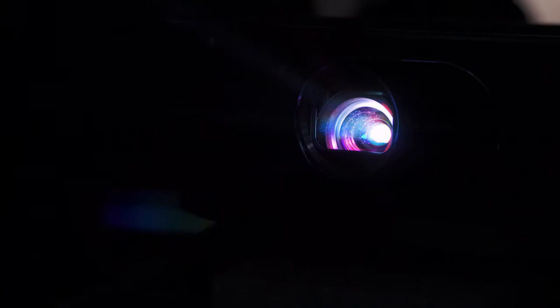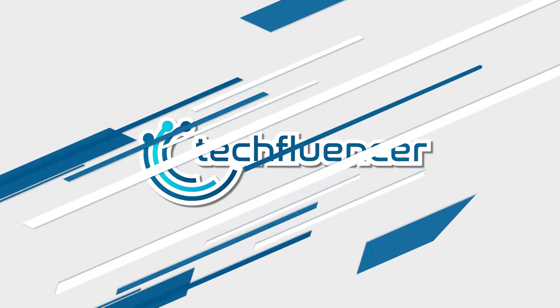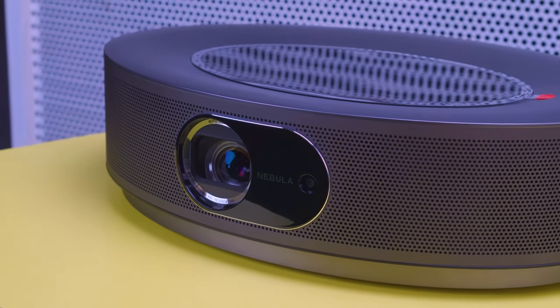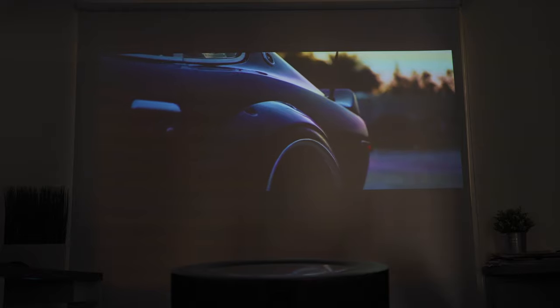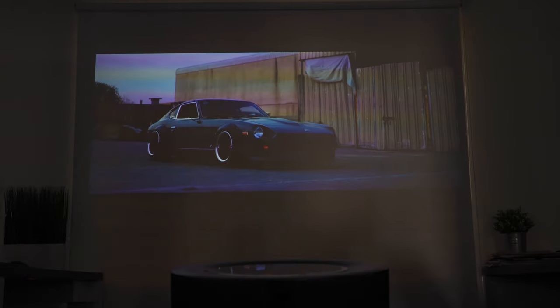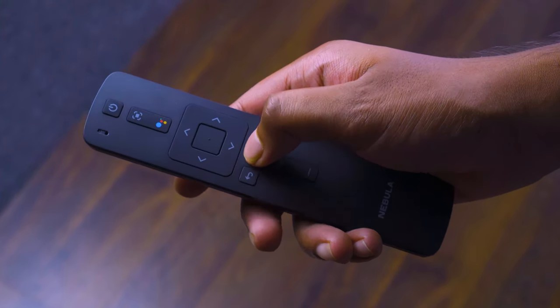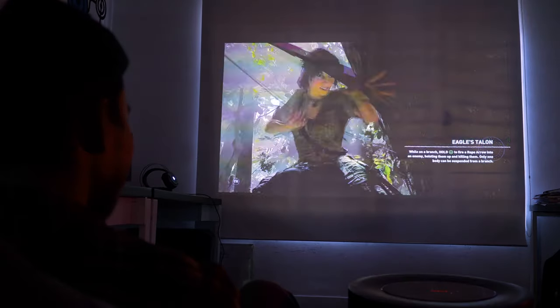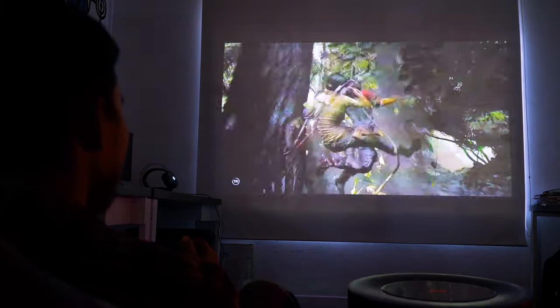Introducing the Nebula Cosmos Max by Anker — an elite 4K projector that offers loads of features for an immersive console gaming experience. The very first thing people notice when it comes to projector gaming is the screen size. The Anker Nebula Cosmos can deliver screen adjustment of up to 150 inches at 4K resolution with just a simple tap of a remote. Playing open-world PlayStation games like God of War and Shadow of the Tomb Raider will be a lot more entertaining with this UHD projector.